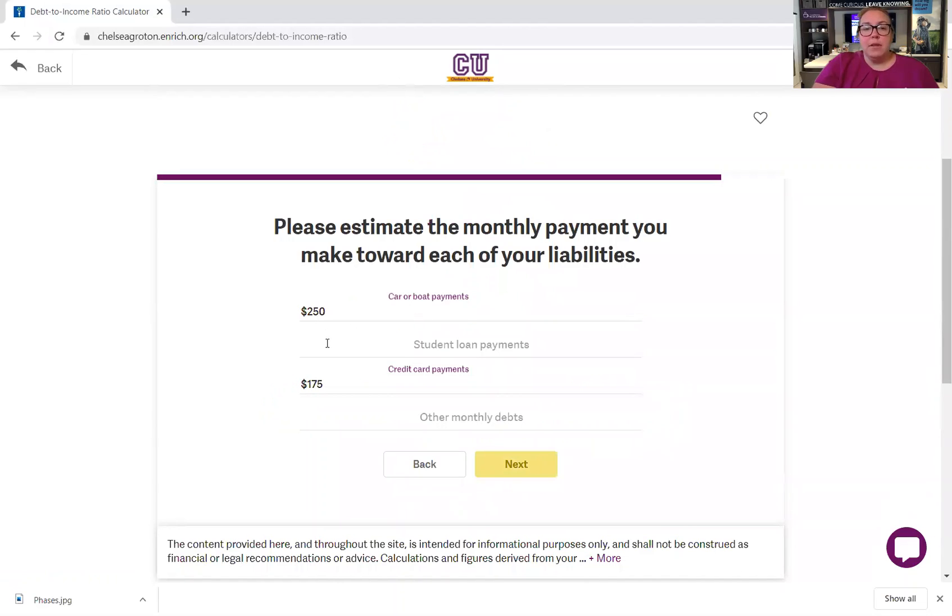My car payment — let's bump it up to $550 because we're now considering both of us. My student loan payment is $275 every month. Other monthly debt — let's say I'm paying $66 every month to the hospital for some past medical debts. And our credit card payments will be $350 since we're again considering both of us.